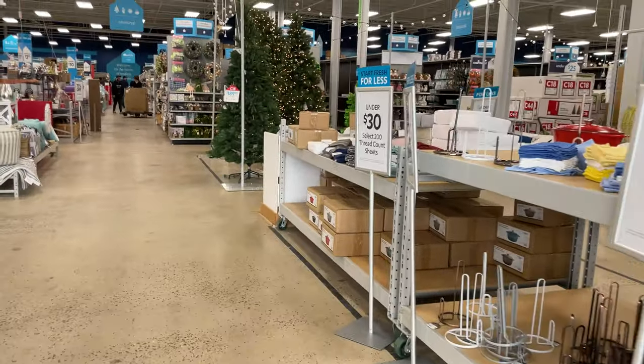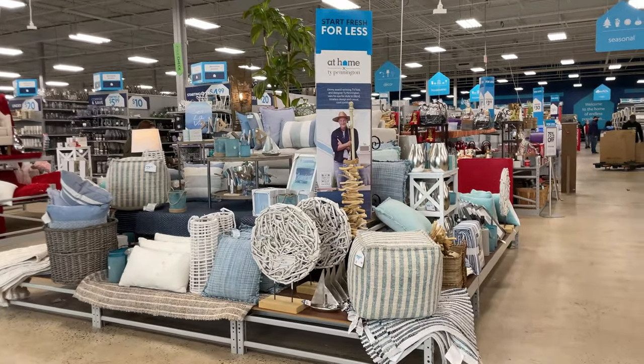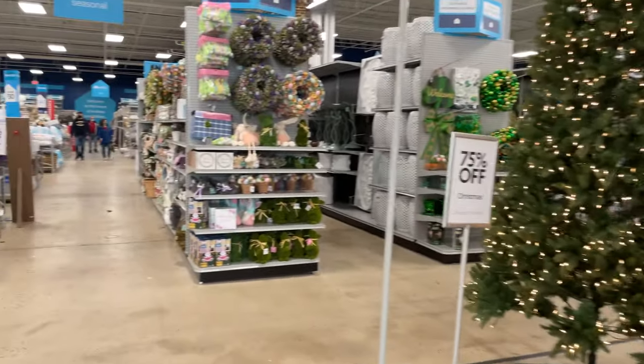So here we are, guys! Right when you first walk in, there's a seasonal theme — they have 75% off Christmas items, and Easter stuff is already out.